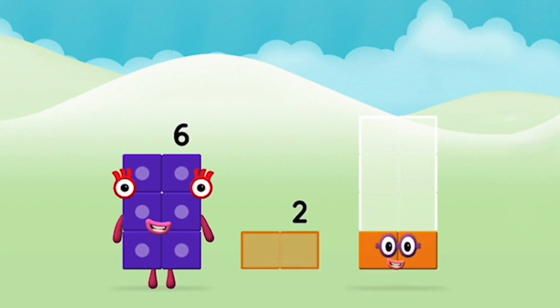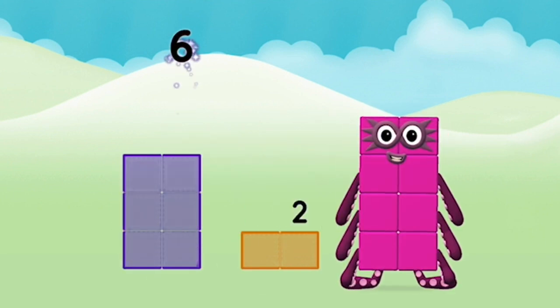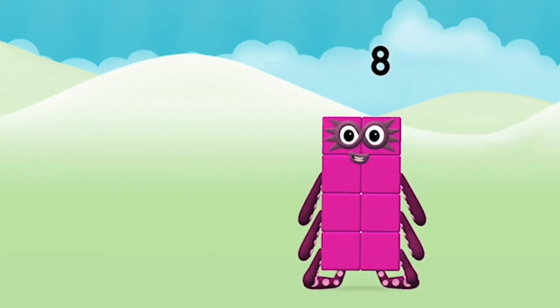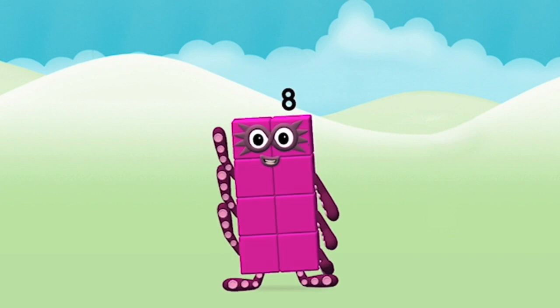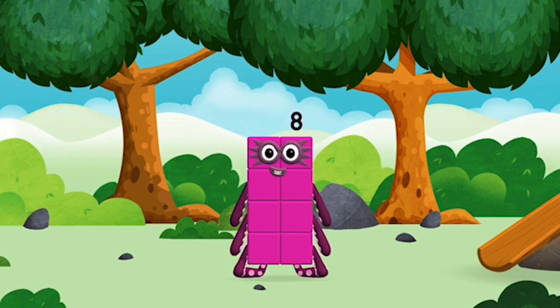Two, six, six plus two equals eight! Great! You made number block eight! You made a new number block!